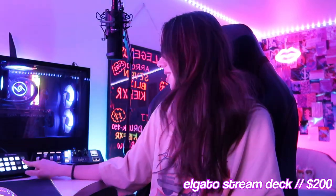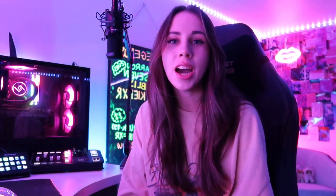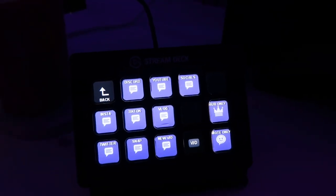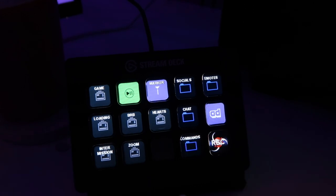Up next we have my Stream Deck. This is one of those things you don't really need but it does make your life easier as a streamer. Instead of having to tab out, you can just click one button to do things for your stream — change scenes, play specific commands, pause or start the music, clip things, and all that. It's very important if you only have one monitor because you don't need to tab out of your game to manage your stream.